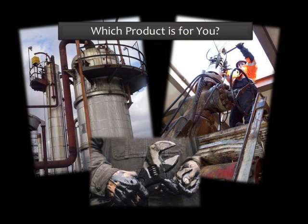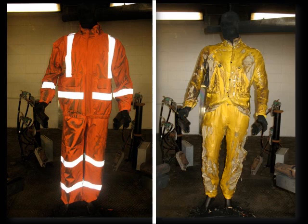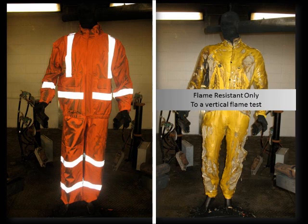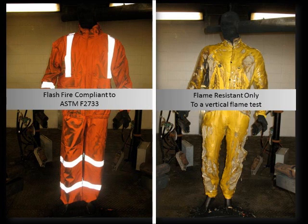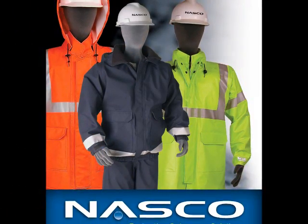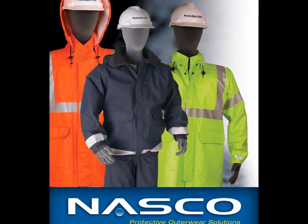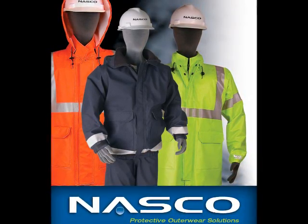Based on your hazards, which type of product makes sense for you to consider in flash fire environments? There is a difference between flash fire protection and a product labeled as only flame resistant. The proof is in the product's ability to withstand the hazard and protect the body, as simulated with the thermal mannequin. NASCO's focus is to help inform customers of these differences so that proper selection of rainwear is made for environments needing protection from hydrocarbon fire hazards.